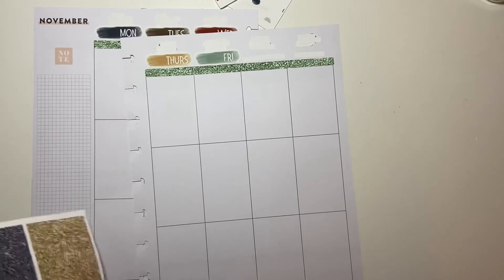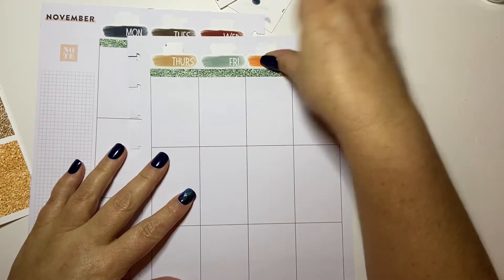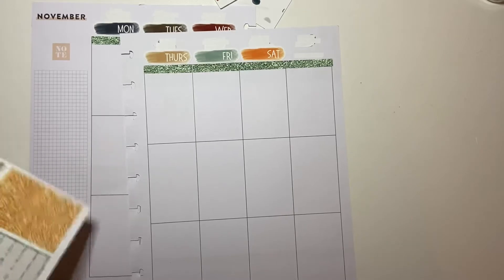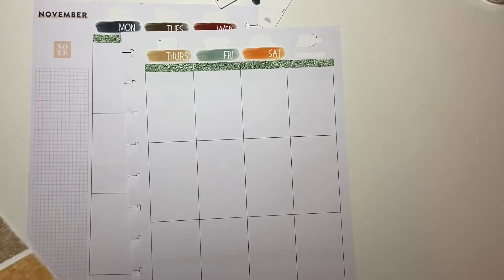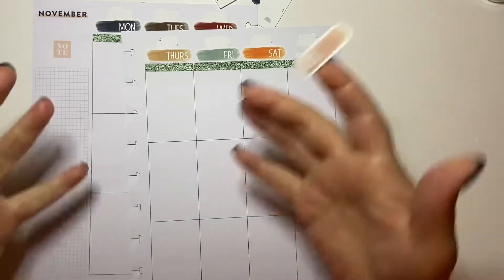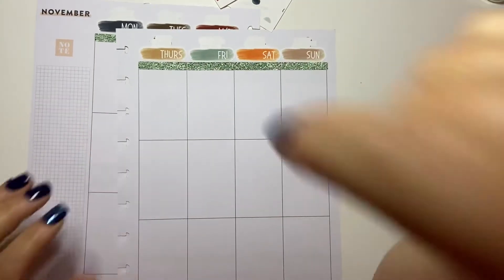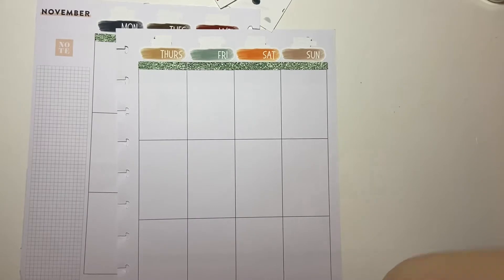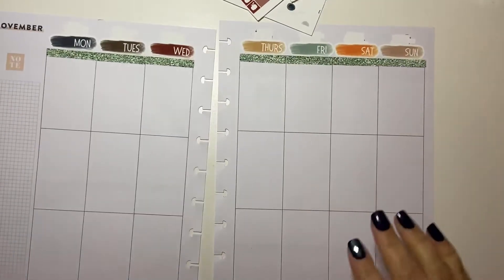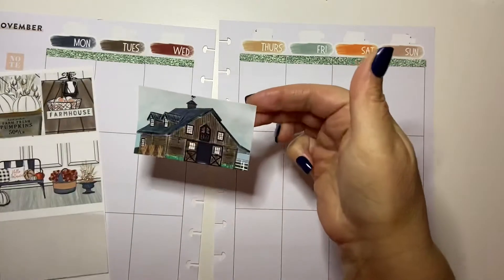I could do three planners next year — my journal planner, my regular planner, my B6 planner, like always — because I like those planners and I actually use them. What would a fourth planner be for? I actually have way more than that — oh my gosh, so many planners. Can you have too many planners? I don't know.